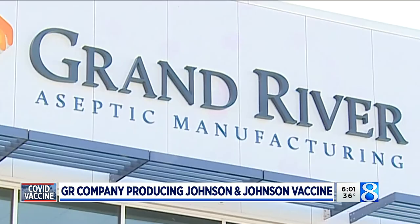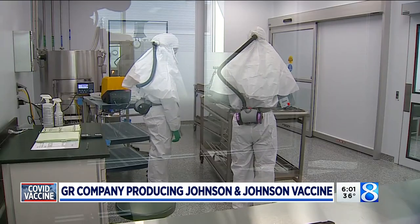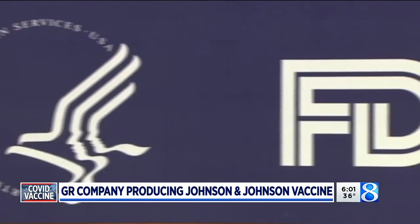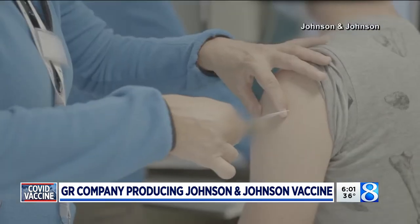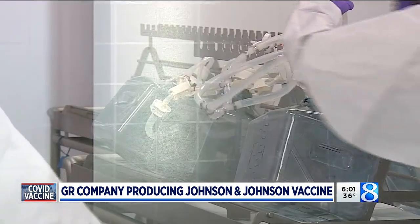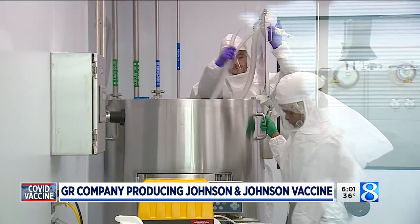Grant River Septic Manufacturing has been producing Johnson & Johnson's one-shot vaccine since the fall. It's expected to get the green light from federal regulators for emergency use any day now. Graham was awarded the contract from the federal government last summer to handle the fill, finish portion of the vaccine production.